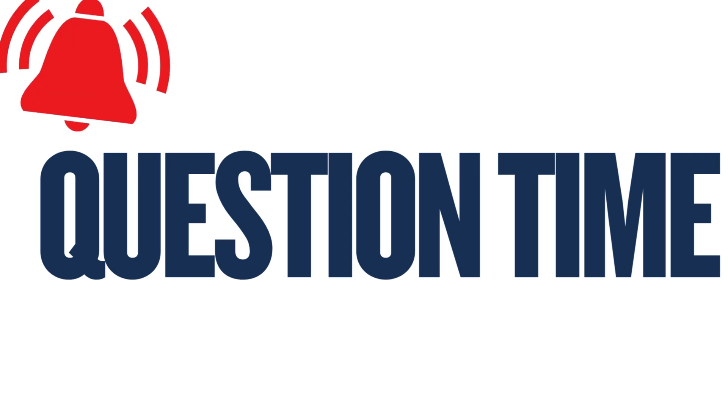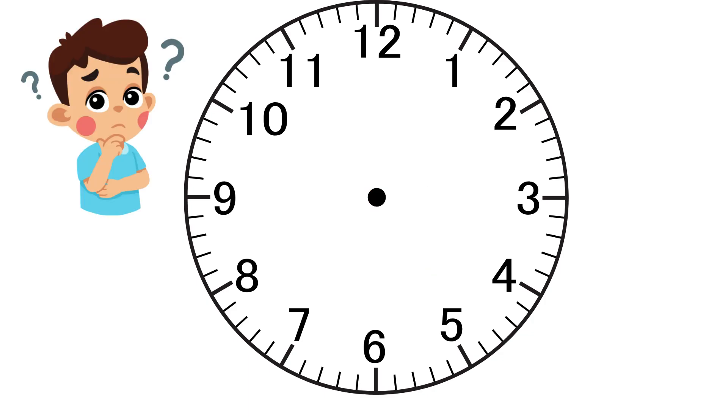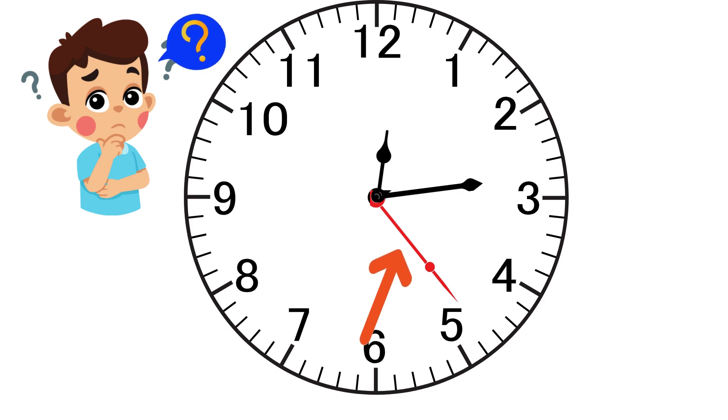Question time! Clocks have three hands: a second hand, a minute hand and an hour hand. Which is the second hand? This is the second hand.